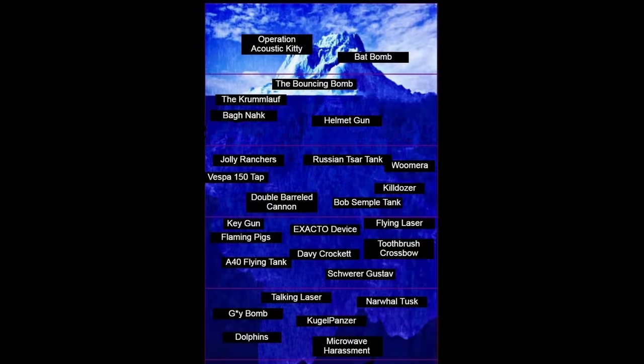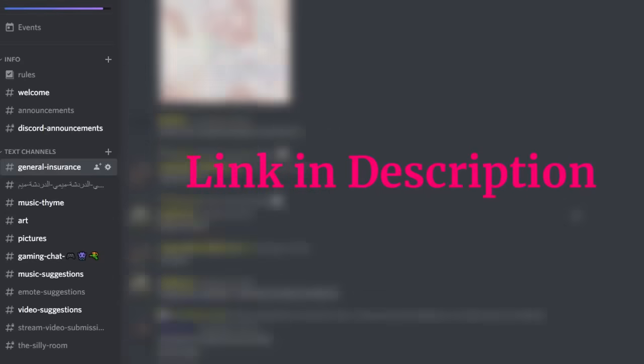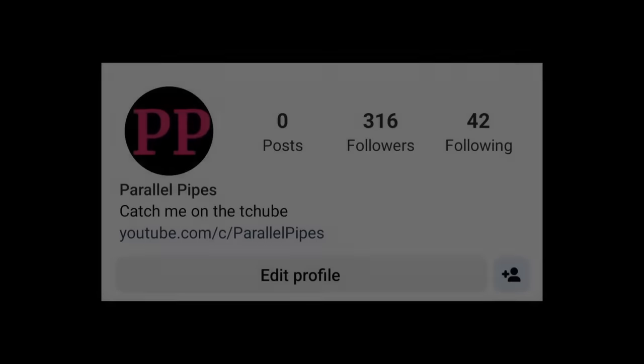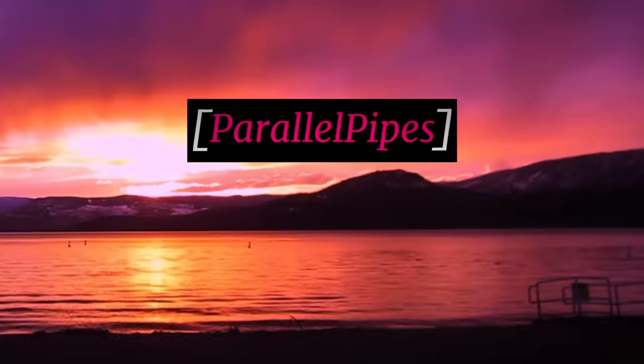Well, that was the Ridiculous Weapons Iceberg. I hope you enjoyed it. Why don't you check out the Parallel Pipes official Discord server and the new Parallel Pipes Instagram? See you next time.